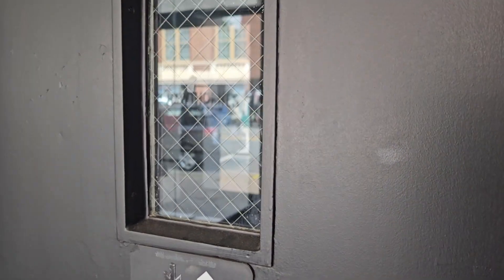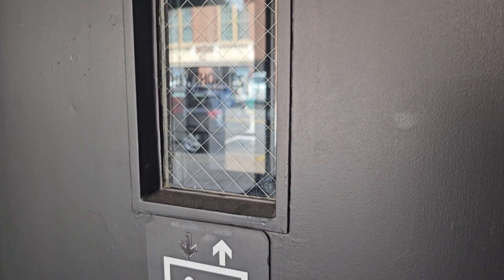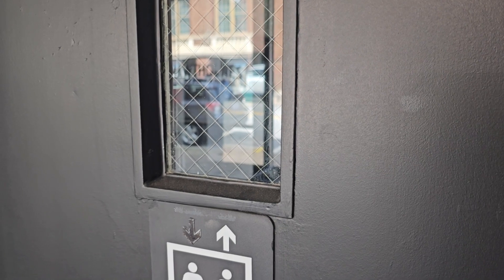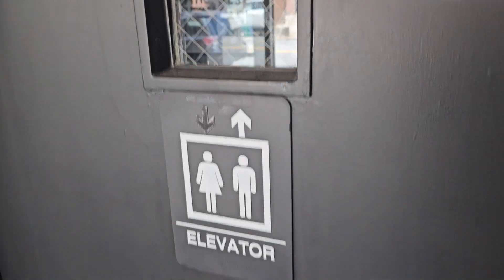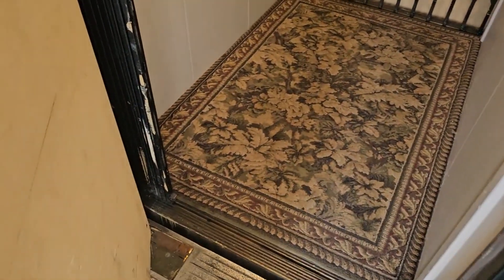Oh snap, it works. And it's a swing door too. Here it is, very slow though. Whoa, look at this. Nice.